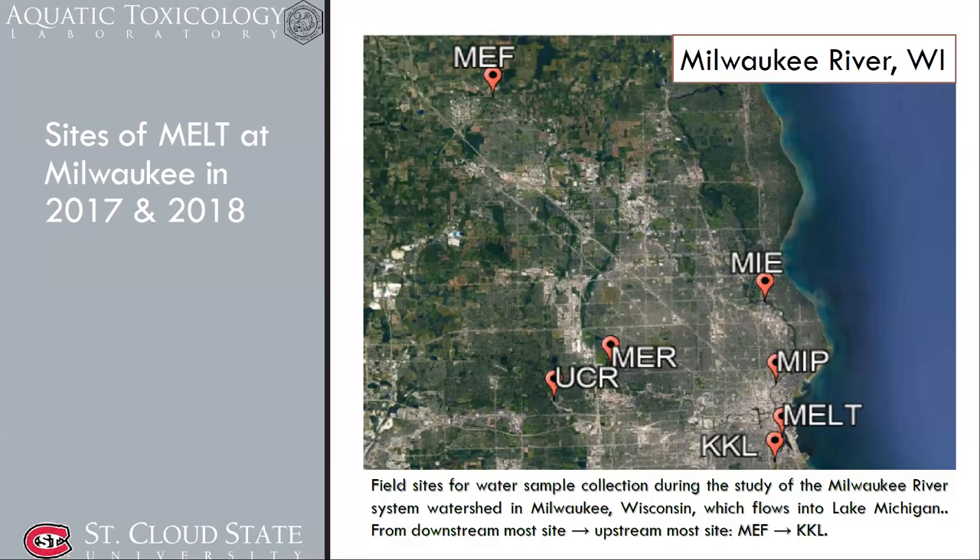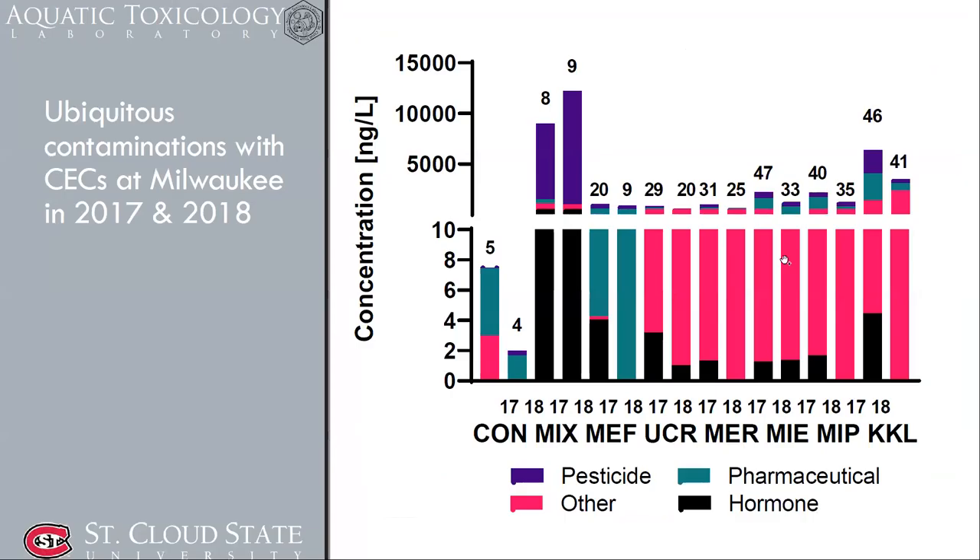We also conducted the same experiment in the Milwaukee area in 2017 and 2018. The Milwaukee area was unique: the MEF site had mostly pharmaceuticals, while other sites were contaminated with other CECs beyond pesticides and pharmaceuticals, including hormones.